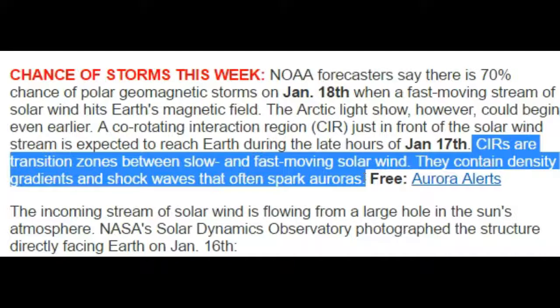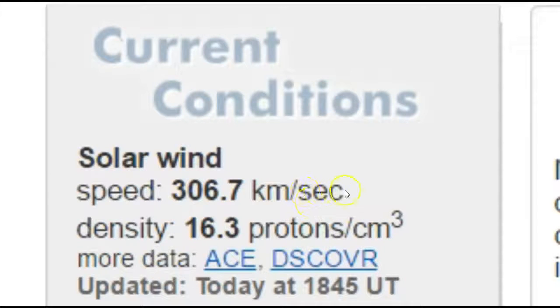In front of the solar wind, this co-rotating interaction region — or CIR — is expected to reach Earth during the late hours of January the 17th. These are transition zones between slow and fast-moving solar wind.